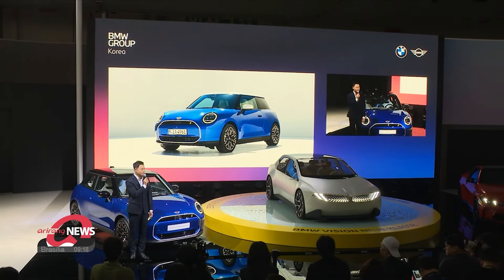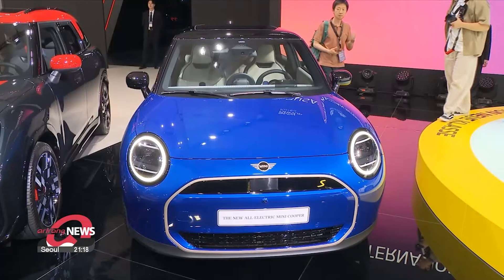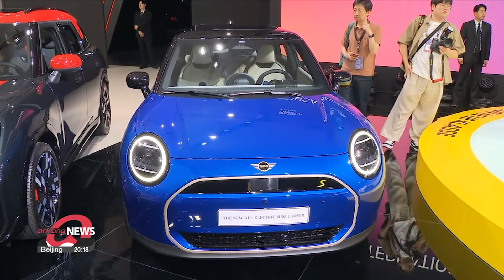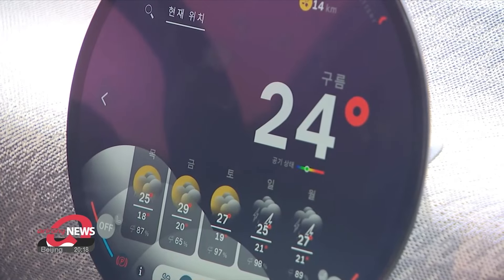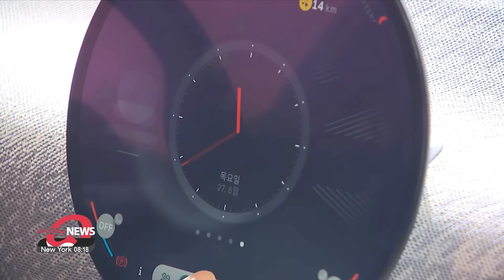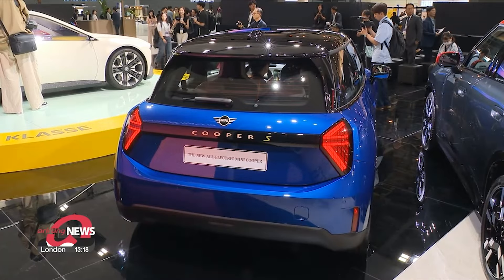Another car designed for the everyday driver is the new all-electric Mini Cooper, an electric version of its classic Mini Cooper model. Fitted with OLED display screens from Samsung Display, the British automotive brand has put a modern twist on its traditional circular dash, also paired with voice-activated controls.